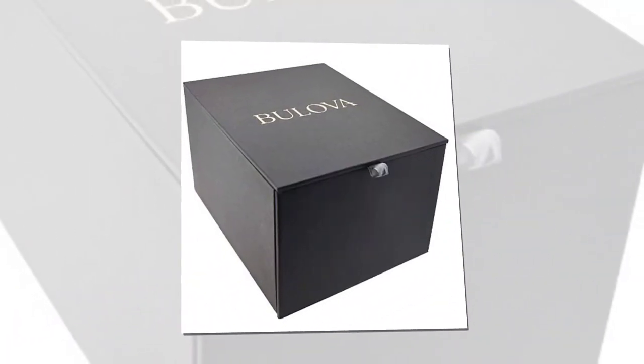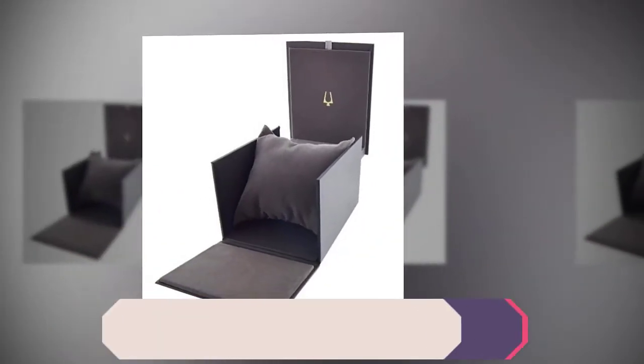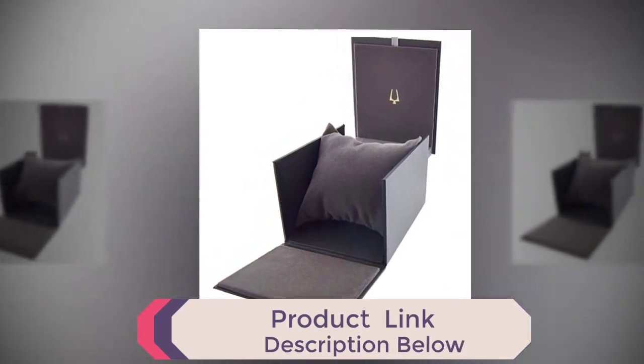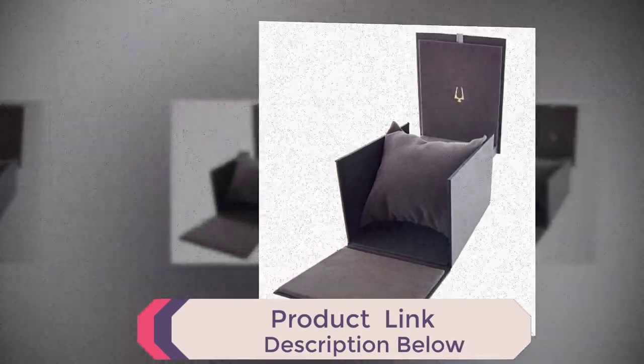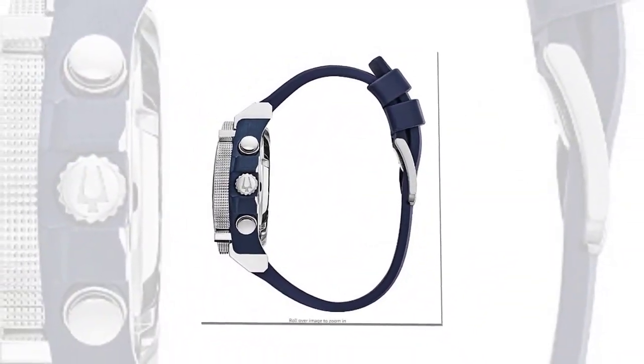Stainless steel and blue IP steel screw-back case with screw-down crown. Black carbon fiber chronograph dial with date feature and red accents. Curved mineral crystal. Textured blue polyurethane strap with three-piece buckle closure and 300-meter water resistance.